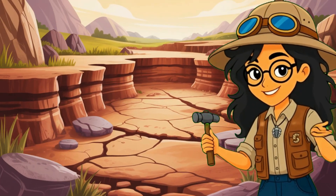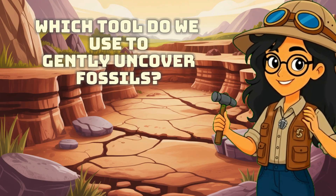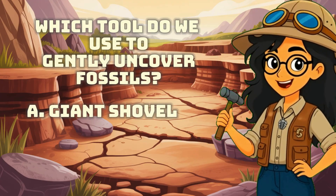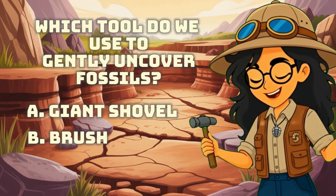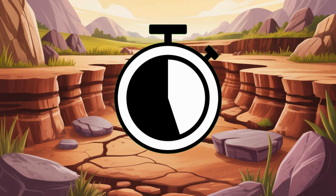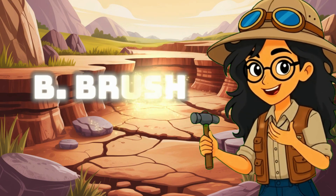Welcome, junior paleontologist! First question: which tool do we use to gently uncover fossils? A: giant shovel. B: brush. C: water hose. If your answer is letter B, brush — you are correct!